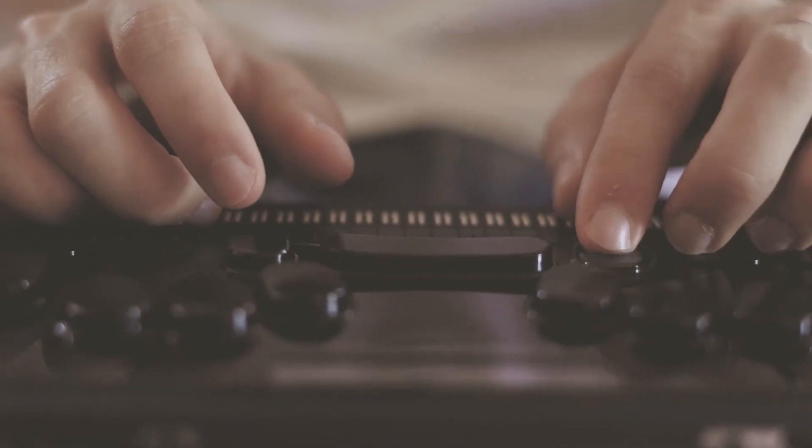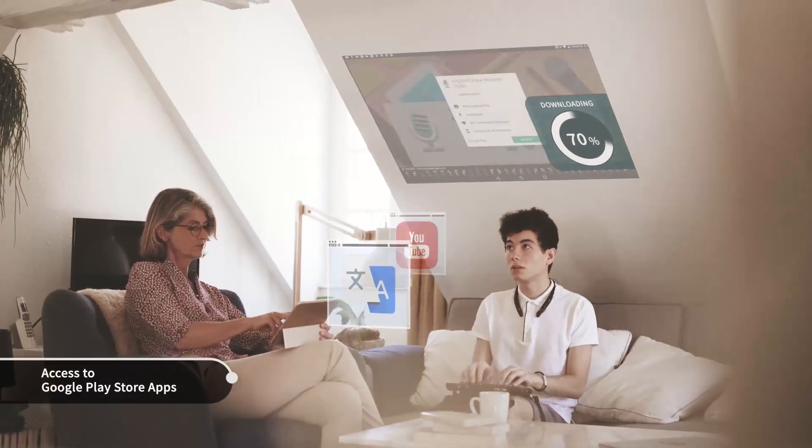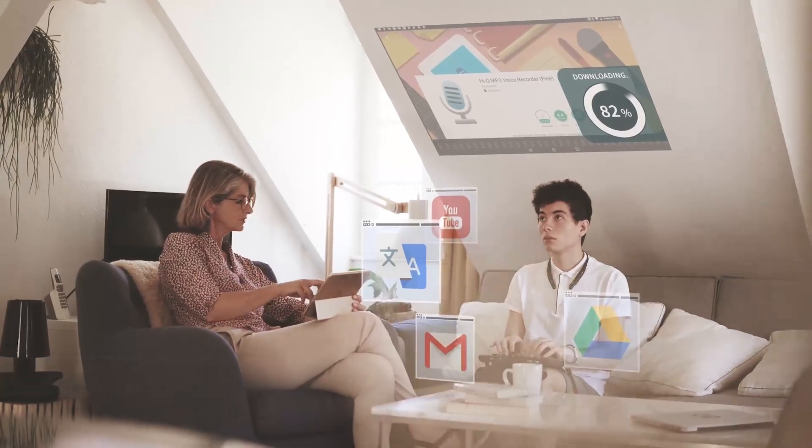Louis installs Android apps from the Google Play store. At the corner of the screen, the download percentage increases.